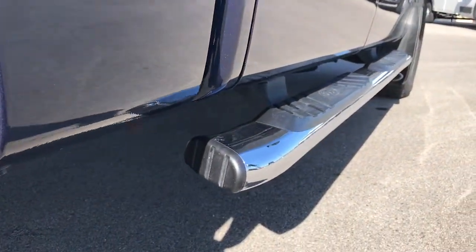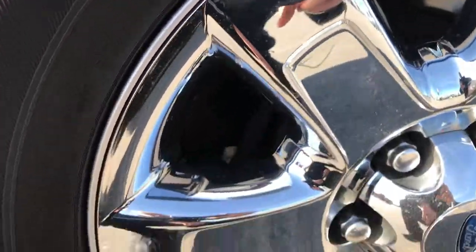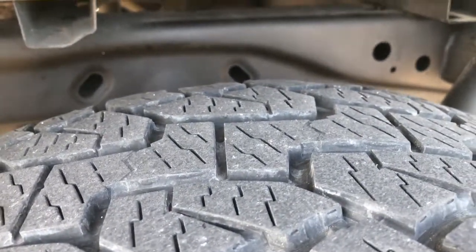One tiny little ding on the door there, nothing major. Factory chrome step bars. The back rim is in excellent condition as well — no scuffs or scrapes — and the back tires have just as much tread as the front tires.